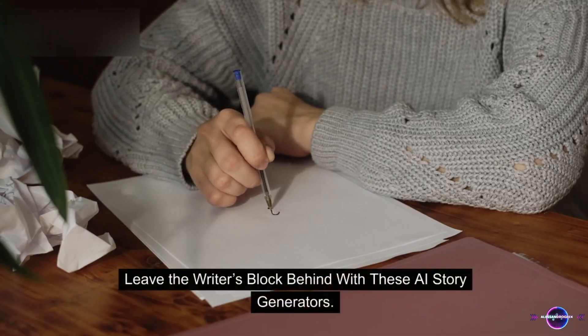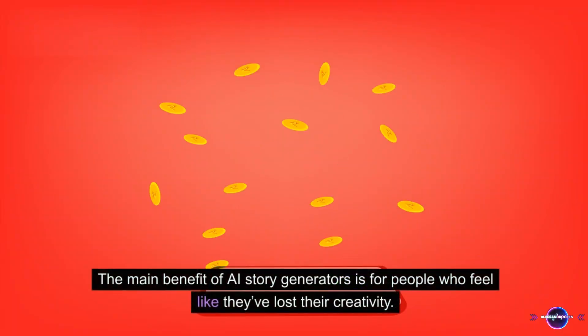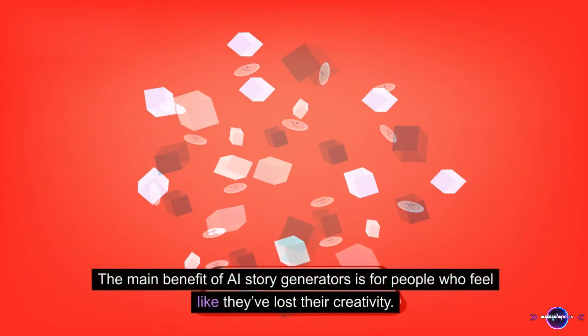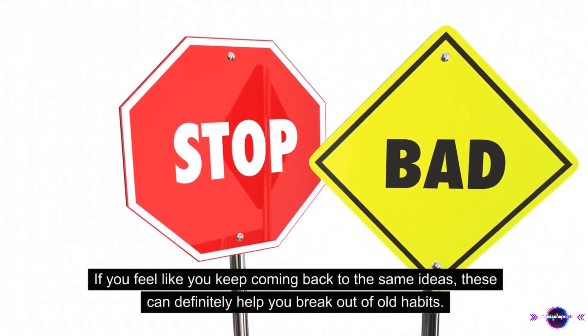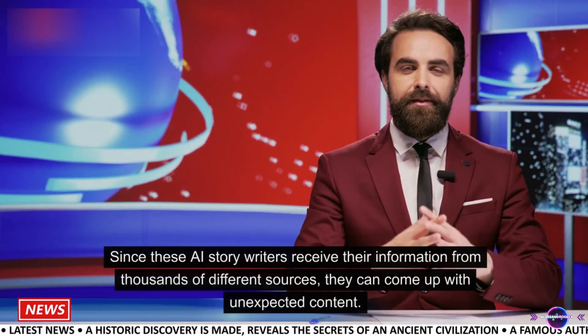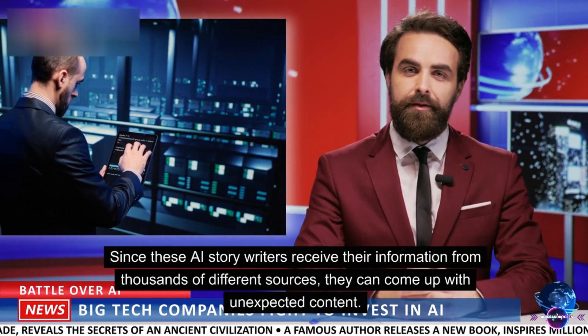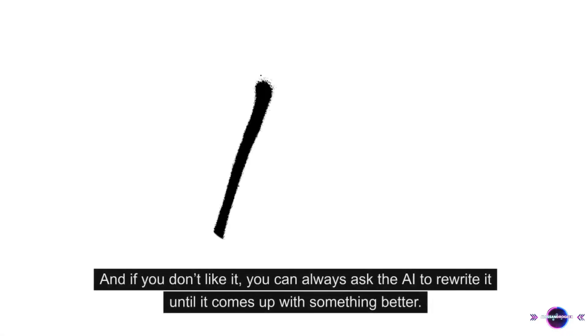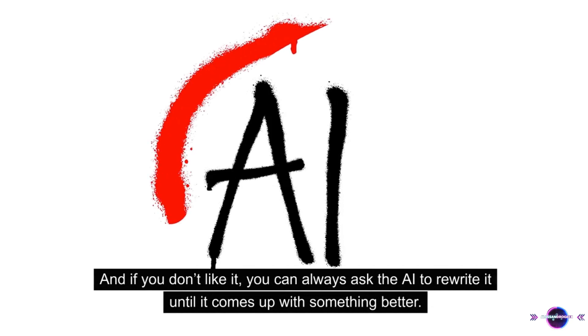Leave the writer's block behind with these AI story generators. The main benefit of AI story generators is for people who feel like they've lost their creativity. If you feel like you keep coming back to the same ideas, these can definitely help you break out of old habits. Since these AI story writers receive their information from thousands of different sources, they can come up with unexpected content. And if you don't like it, you can always ask the AI to rewrite it until it comes up with something better.